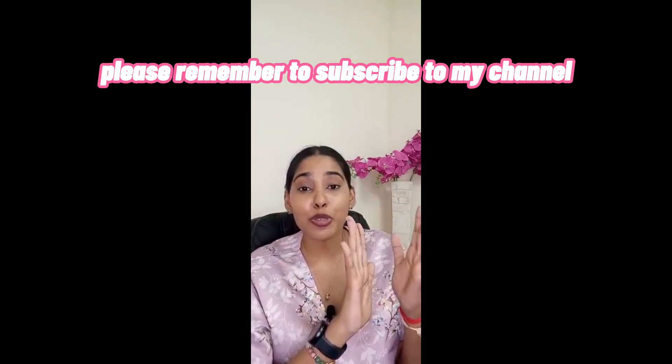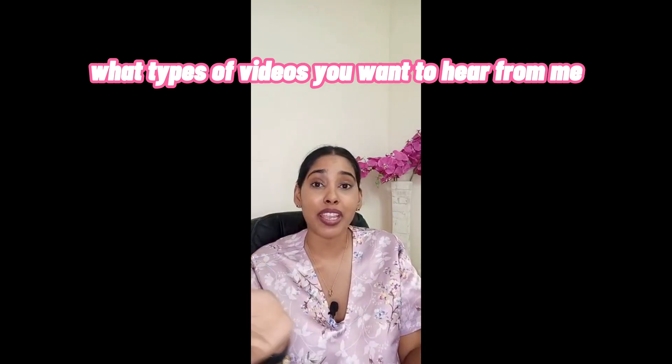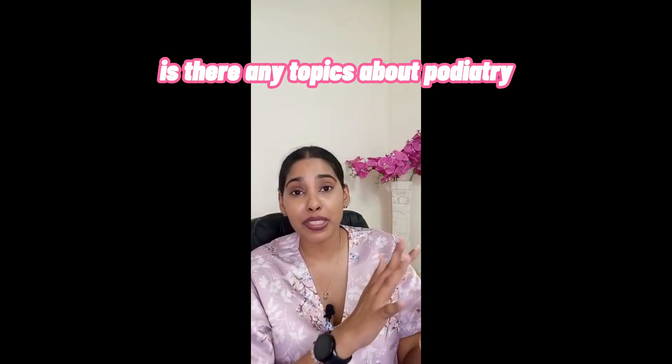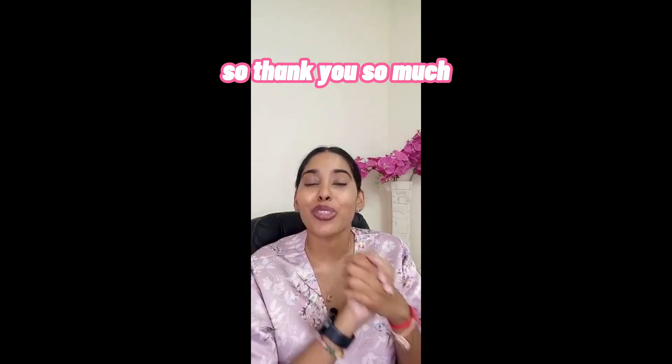Please remember to subscribe to my channel and let me know in the comments what types of videos you want from me — if there are any topics about podiatry or anything you aren't sure of. There are a lot more exciting videos to come, so thank you so much for watching, and remember to subscribe!